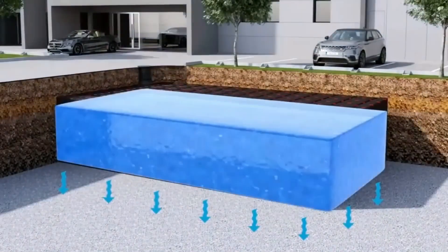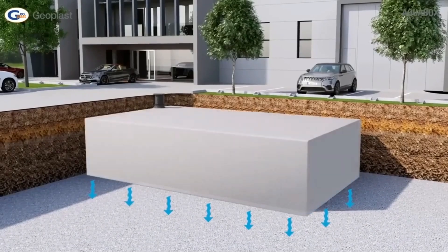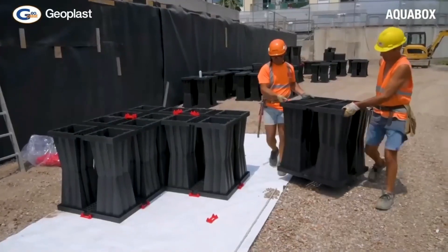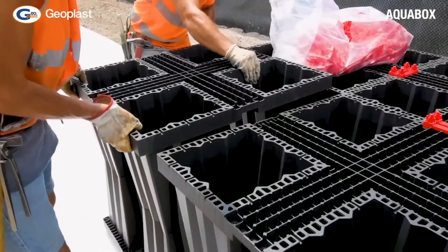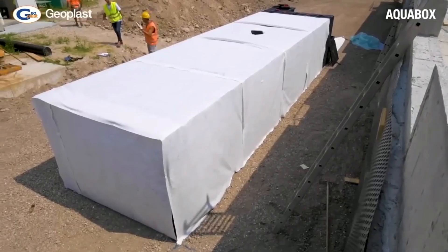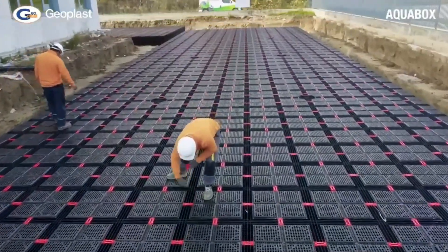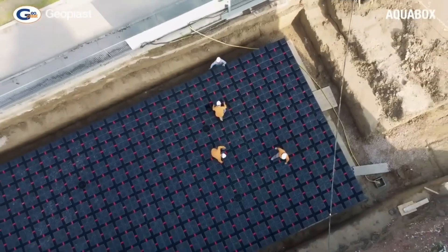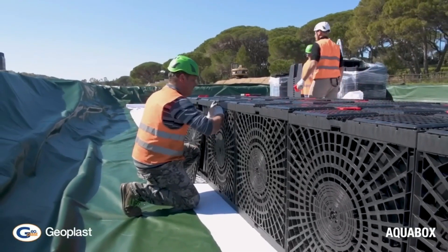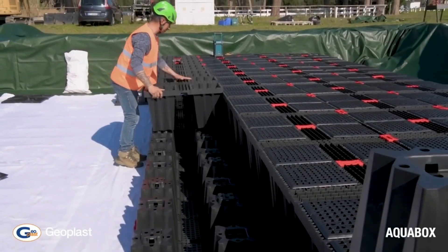The AquaBox is fully inspectable and suitable for both landscape and traffic areas, following the standard parameters of sustainable drainage systems. It is an underground plastic module in which water is collected and stored. The aim is to collect rainwater temporarily and release it with a time delay into the sewage infrastructure, preventing flooding in urban areas.